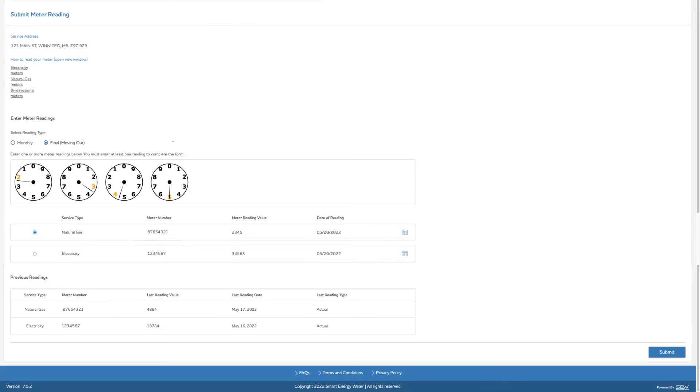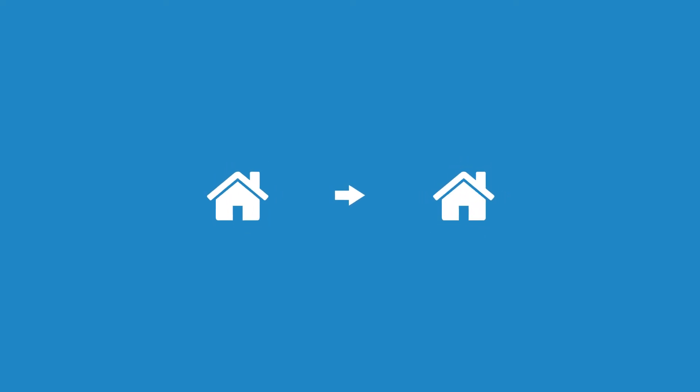Please note, you will be required to submit a final meter reading on your last day of possession at your old address, as well as an initial reading on the possession date of your new address. Your online account will automatically update with your new account number once your move is fully processed by Manitoba Hydro, which can typically take up to 14 days after your possession date.